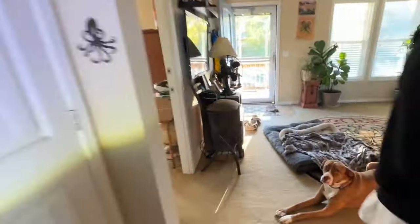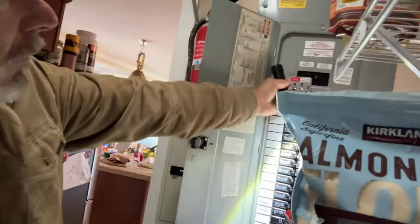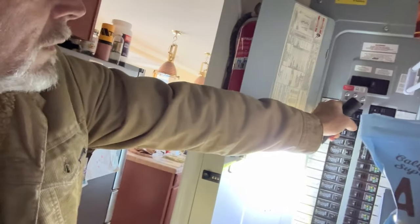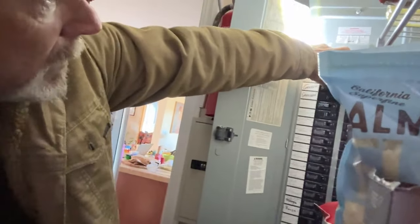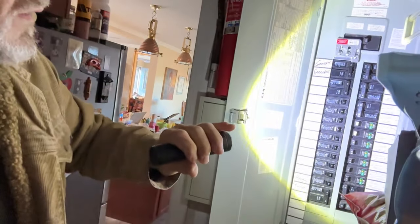We lift our switch blocker here and turn our back-feed on. And I don't see power. So now I have to go turn the power on at the generator. Let's try again. Well, that's doing it — for a second. Too much? It threw the breaker downstairs.